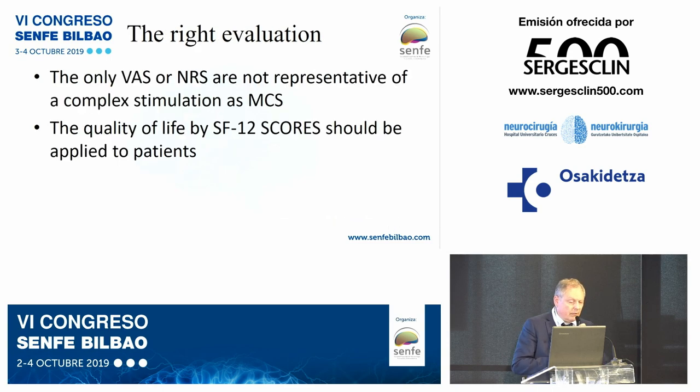Regarding the right evaluation: the visual analogue scale or numeric rating scale alone are not representative enough for a complex intervention like motor cortex stimulation. The quality of life measure SF-12 score should also be applied. This is because motor cortex stimulation acts on both the medial pathway — related to the affective-psychological dimension — and the lateral pathway — related to pain quantification.